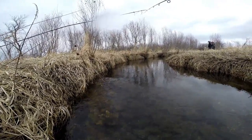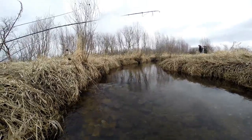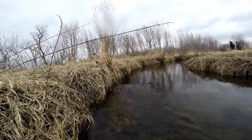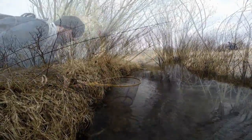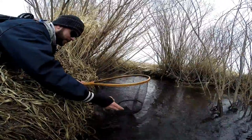When wading upstream, ensure that you work both left, right, and middle sections of the stream before you advance. You never quite know where the trout are going to be holding, and the angle can make all the difference. Thoroughly work the water column, then slowly walk forward.